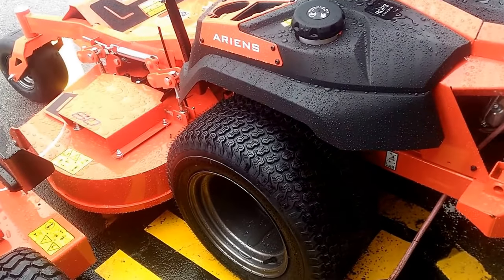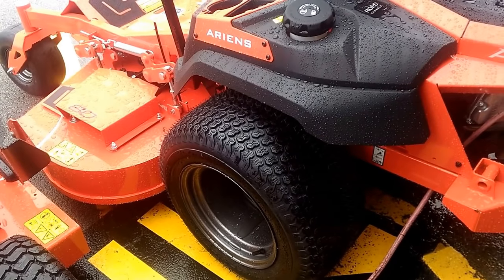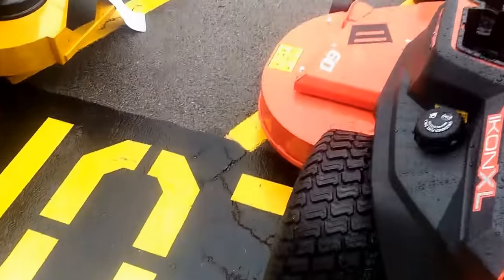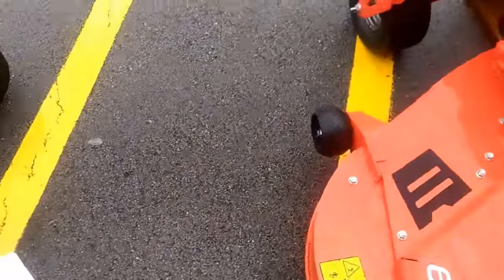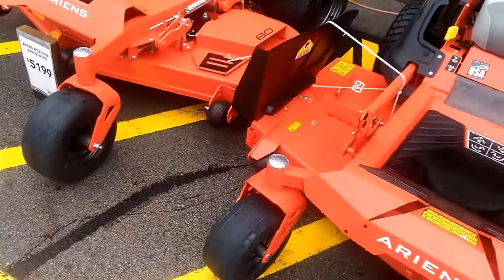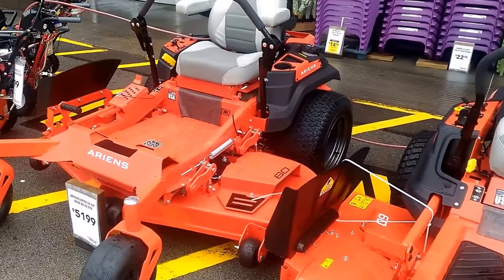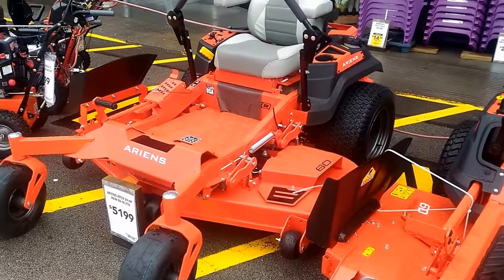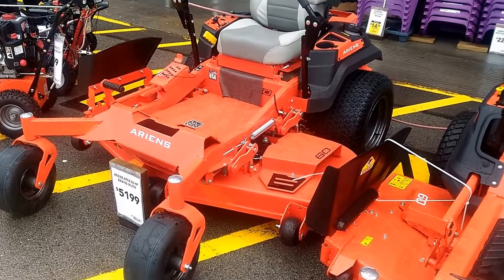Apparently Ariens owns Gravely and has a contract with Lowe's now, and I'm all excited - I don't know why, I just like seeing different mowers. Look at that - I would literally take that and make money with it. That one right there is just five thousand dollars.